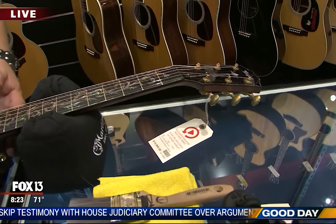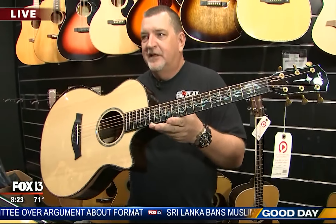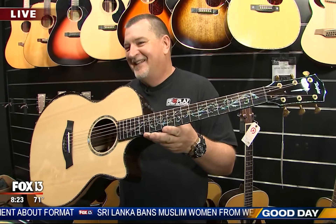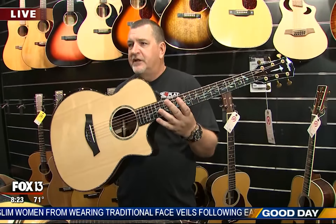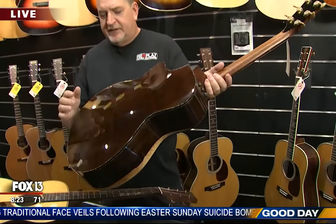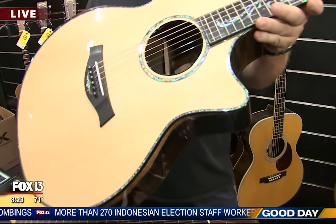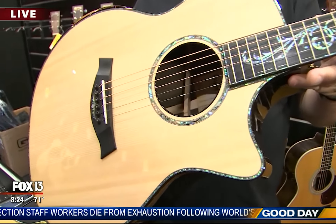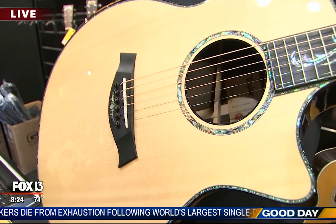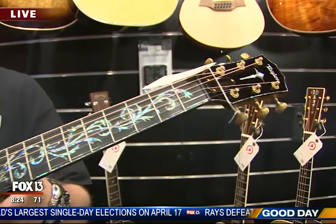$15,000 — I'm not even going to pick it up. The woods used in the construction of guitars make the price difference. This one is Malegro Brazilian Rosewood, which is very rare, with a gorgeous spruce top and abalone inlays. Very high-end. Taylor, Martin, and Gibson are the high-end guitar brands they carry here.